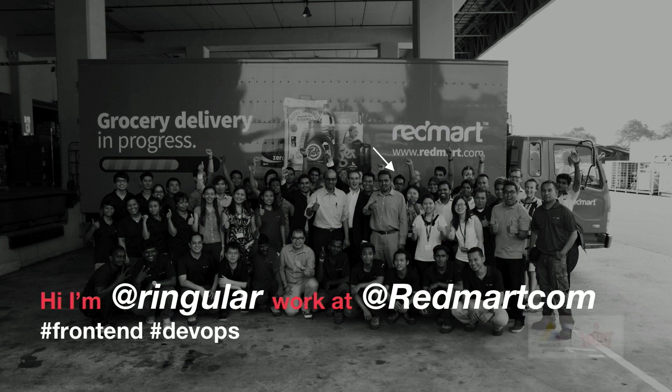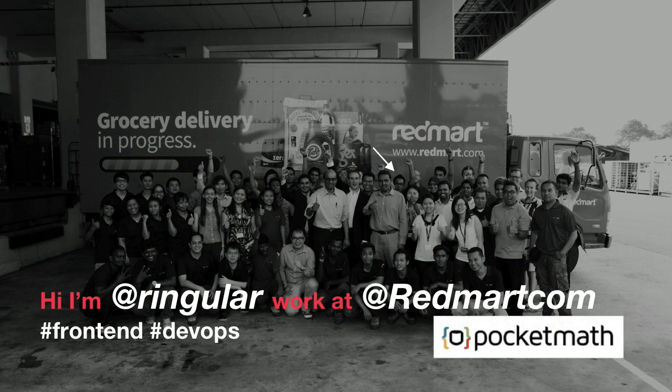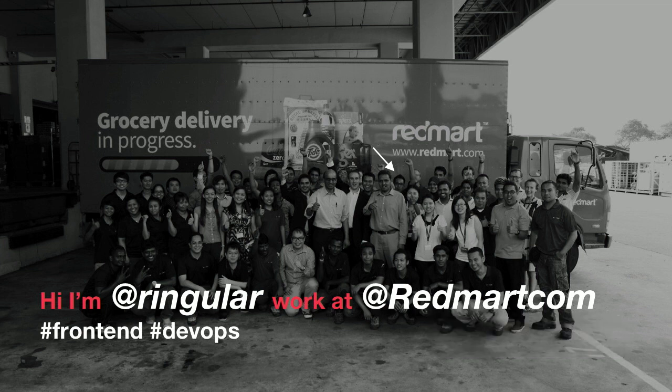At RedMart, we think we're the leading online grocer in Singapore. We're really building the next generation e-commerce platform, everything from ERP, warehouse, transport, logistics. We even have robotic trolleys, and we do all that in-house. We're more than just website and API, but on top of all that, we're actually a start-up.